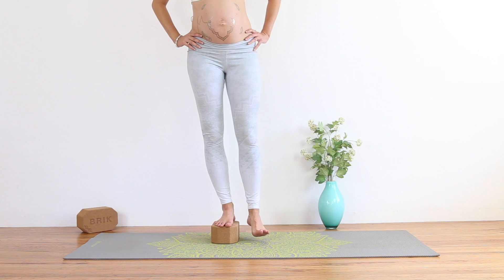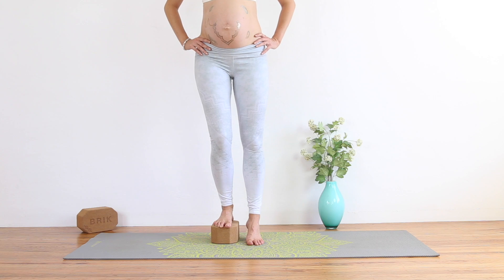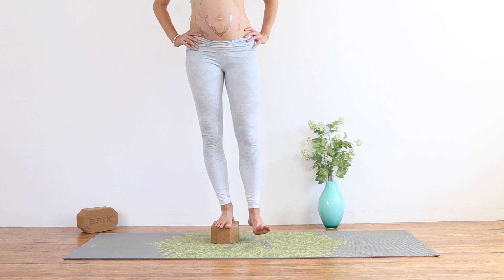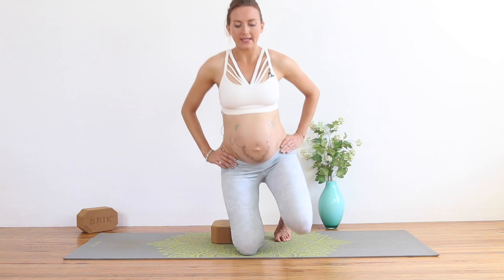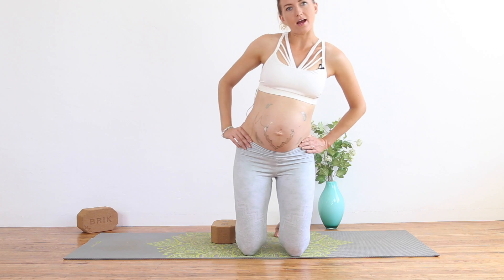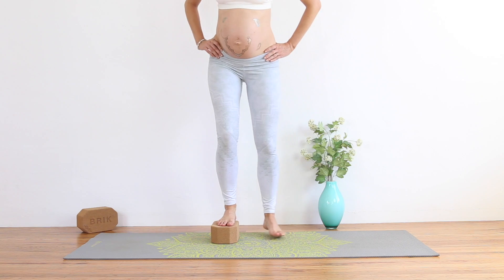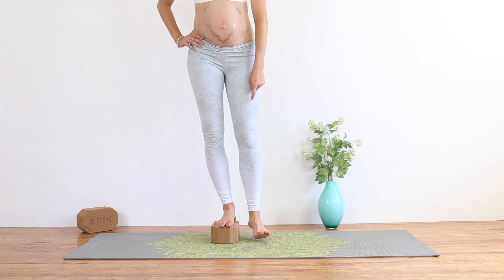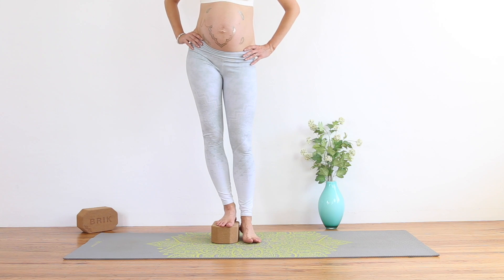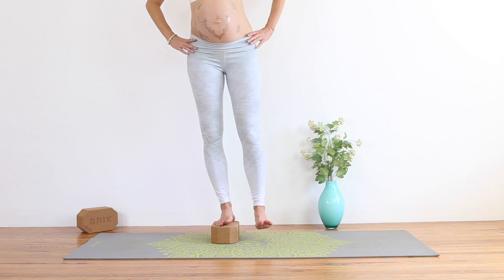If you just let everything collapse, you'll feel that the pelvic floor isn't working. Now stand on the leg that's on the block — maybe flex the bottom foot and try to square your hips with hands on the hips. You want the hips to be even, not tilted up or to the side. Notice when you take your weight onto the block if the hip of the leg that's not on the block is lower. If it is, engage the pelvic floor to bring the hips — like headlights — in line with one another.